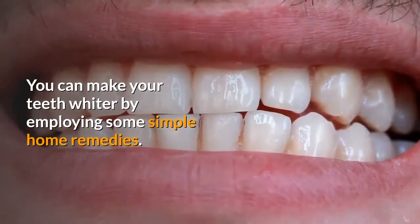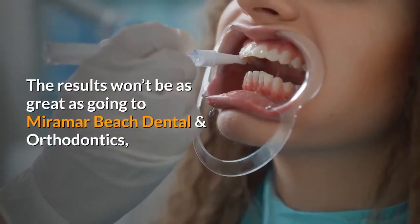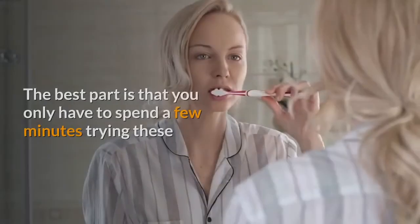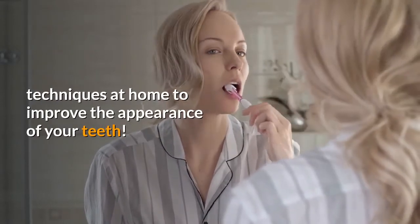You can make your teeth whiter by employing some simple home remedies. The results won't be as dramatic as going to a professional dentist, but they will be enough to make a difference. The best part is that you only have to spend a few minutes trying these techniques at home to improve the appearance of your teeth.